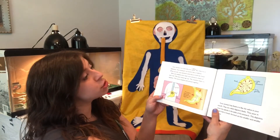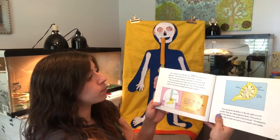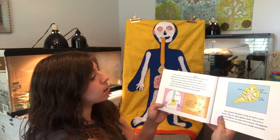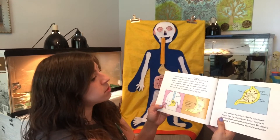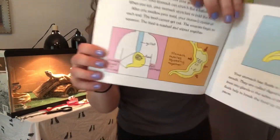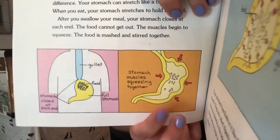Your stomach is a tube like your esophagus, but there is a difference — your stomach can stretch like a balloon. When you eat, your stomach stretches to hold the food. After you swallow your meal, your stomach closes at each end so the food cannot get out. The muscles begin to squeeze, and the food is mashed and stirred together. In this picture, you can see the food going down the esophagus into the stomach, squishing and squeezing with all those muscles.